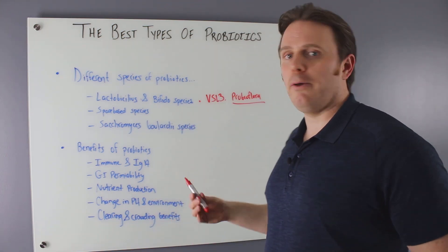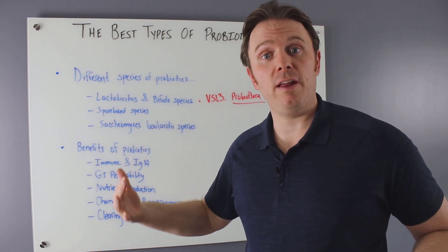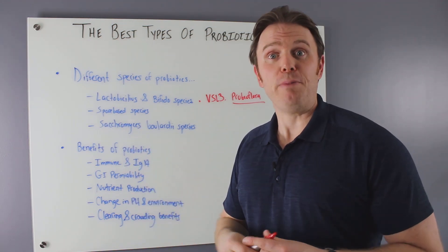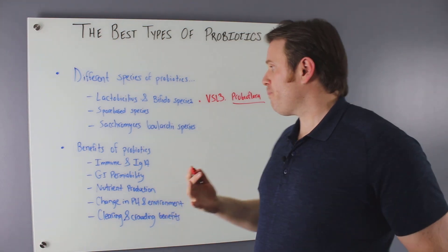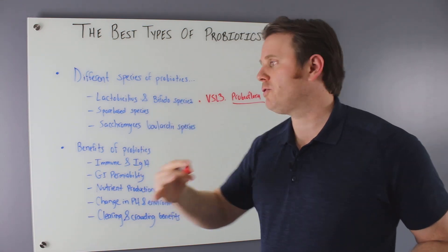With my probiotic, it's going to have 20 billion per capsule. A good probiotic will probably have 30 or 40 billion at manufacture to compensate for loss, so you get around 20 billion at expiration. High quality companies are really important. These species are also found in fermented foods, which we'll talk about more.